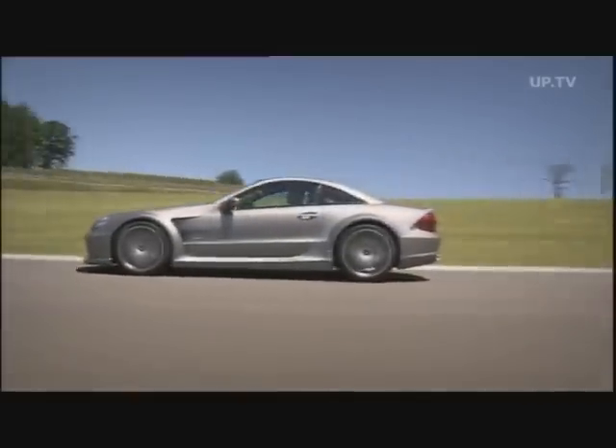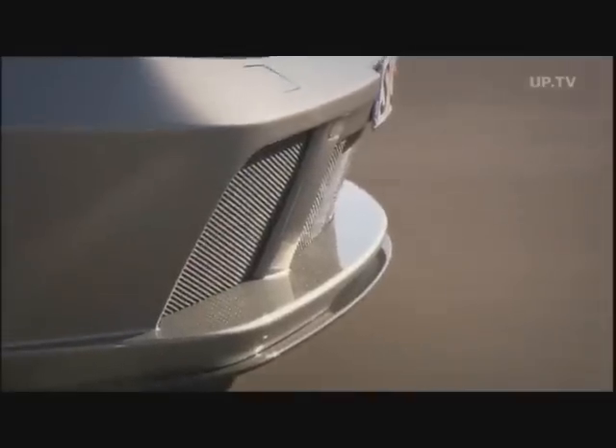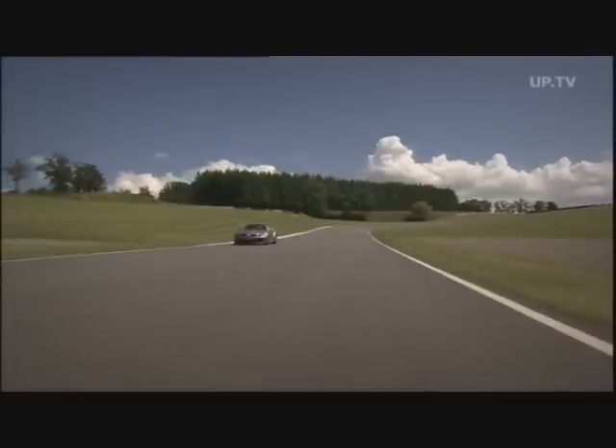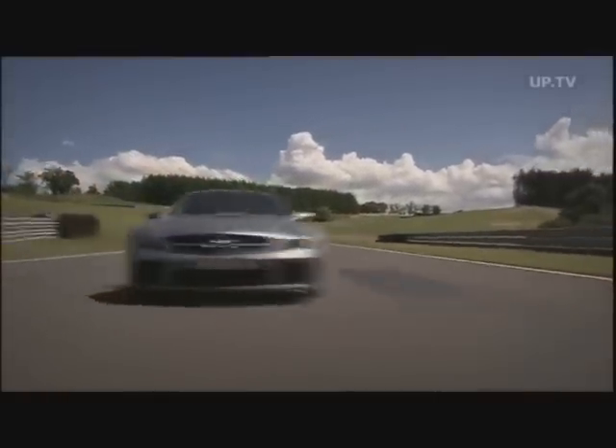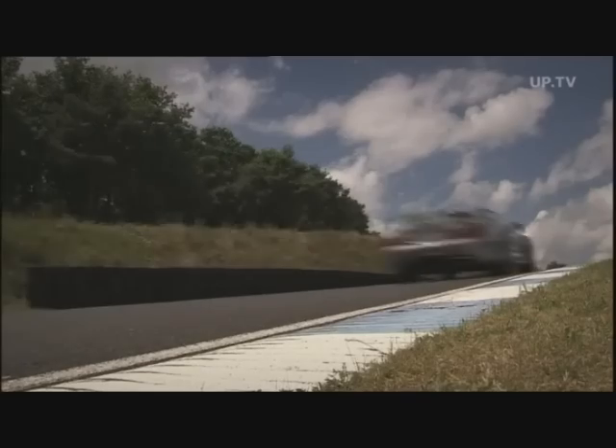Its stats? 670 horsepower, 1,000 newton-meters of torque, generated by a 6-liter V12 engine — a super sports car product of the AMG Performance Studio, developed by engineers who know their way around the racing circuits, for it was them who also built the official safety car for Formula One racing.